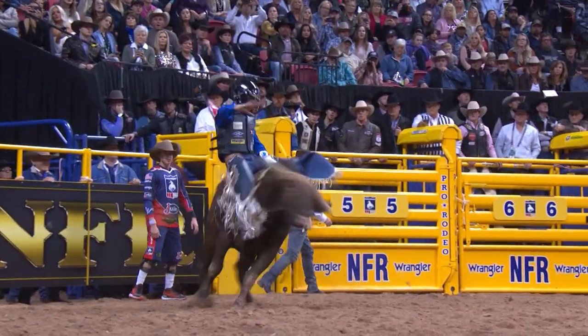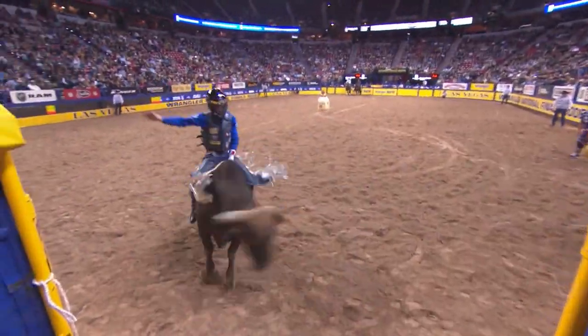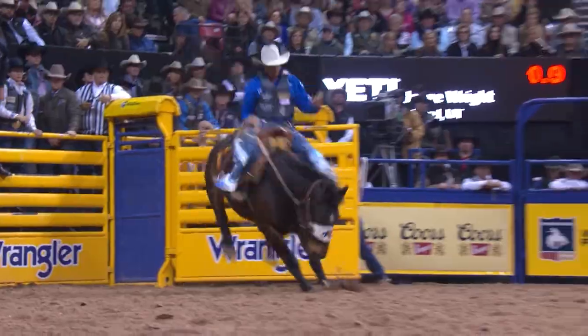Hi all, I'm Maria Precogies. Most of us watch the NFR and see how smoothly it runs, but getting all the livestock in order is no easy task. We're going to show you just what it takes to get this job done.